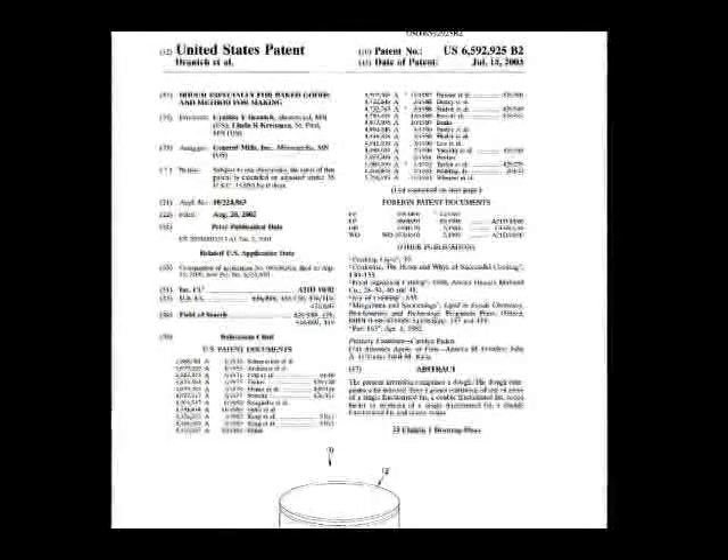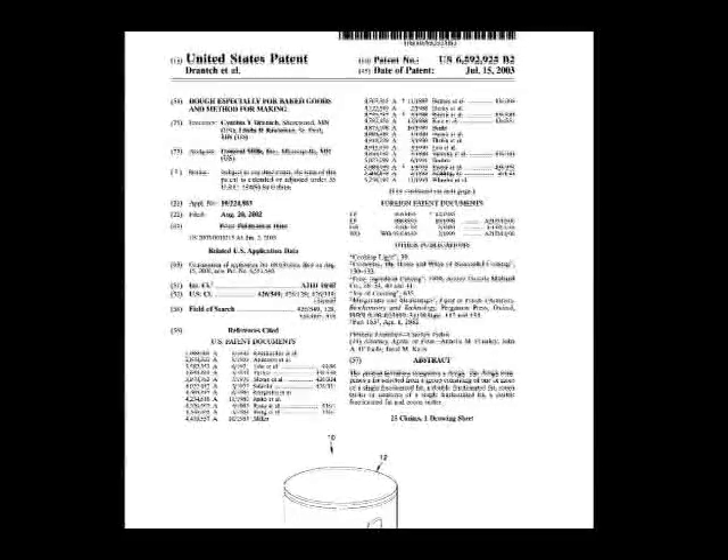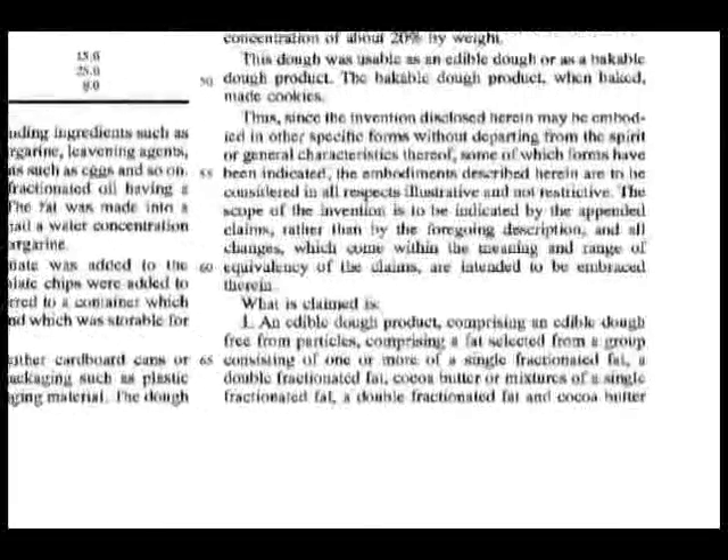Before a patent can be issued, a structured patent application must be filed with the Patent and Trademark Office. The patent application contains both a description of the invention, designed to enable others to recreate the invention, and a list of specific legal claims identifying in detail exactly what aspect of the invention will be owned by the patent holder if the patent is granted.